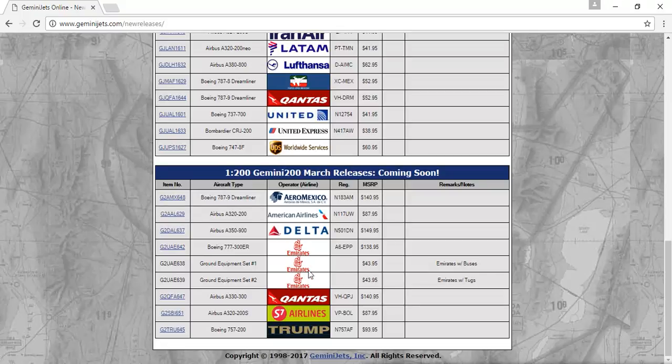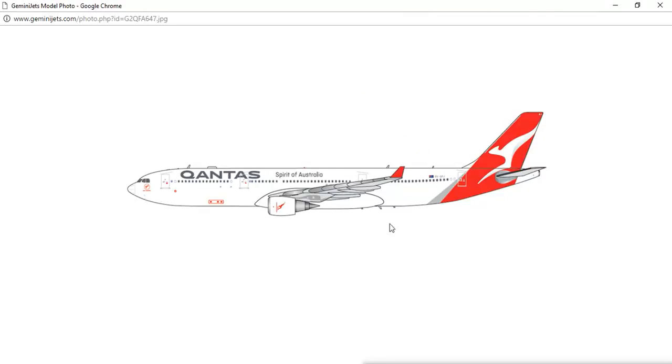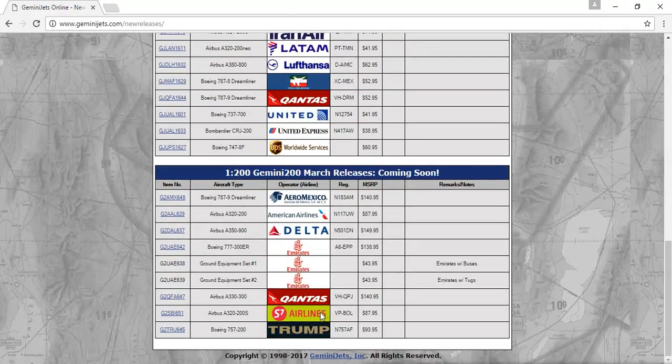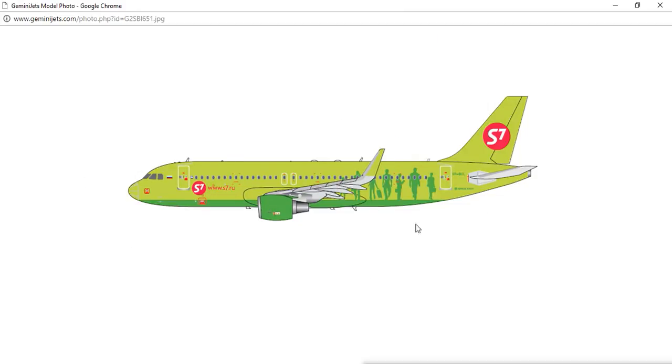Next, there's just ground equipment — the next two have no registration and no pictures. The first one is buses and the second one is tugs. After that, we have the Contus Airbus A330-300 — again, like I said, a little too modern, but it's a very nice model. I think they also released it in 400 scale. Next, the S7 Airlines Airbus A320-200S with Sharklets, registration VP-BOL. This is a Russian airline — a very nice model, but I don't really like their livery too much.